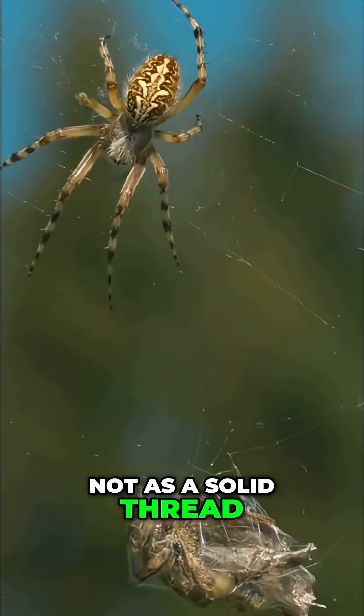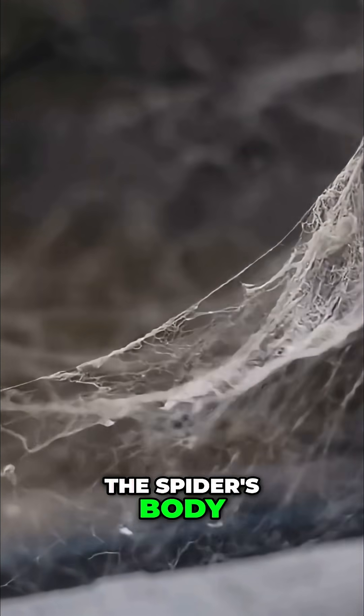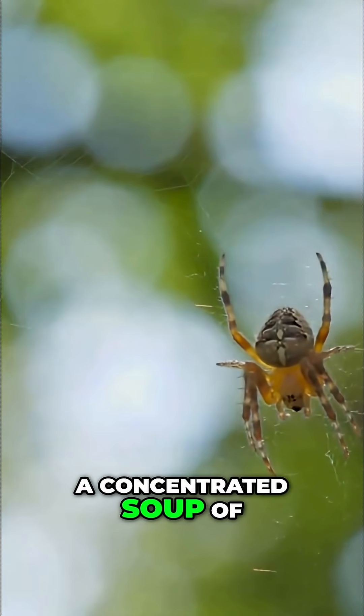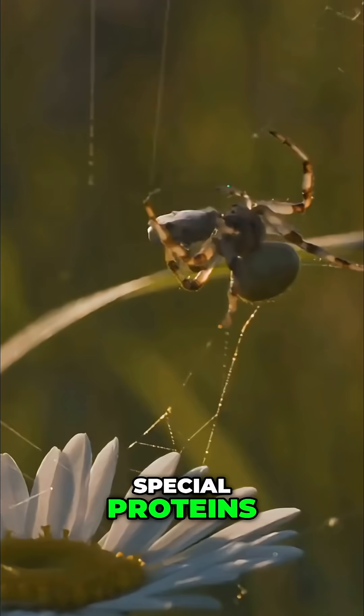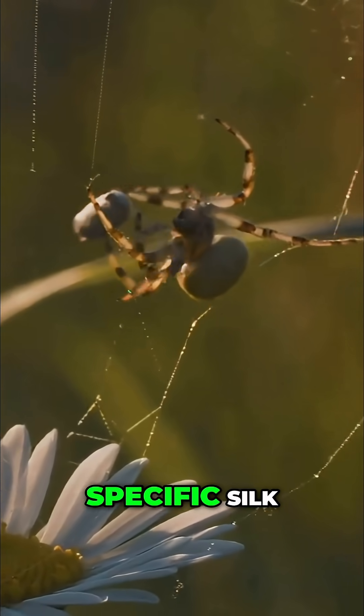It starts its life not as a solid thread, but as a thick liquid gel stored inside the spider's body — a concentrated soup of special proteins. Specialized glands hold this liquid potential, each tuned for a specific silk.